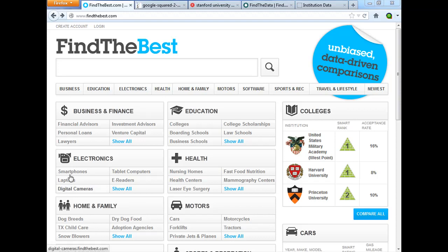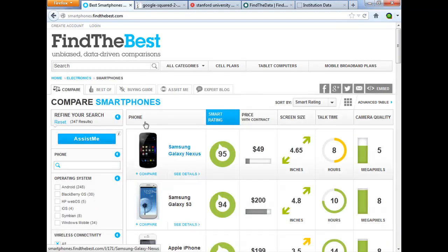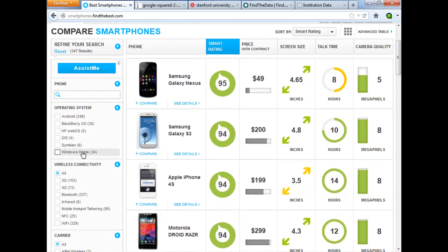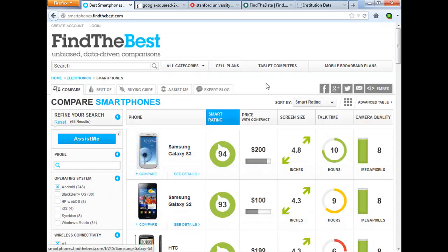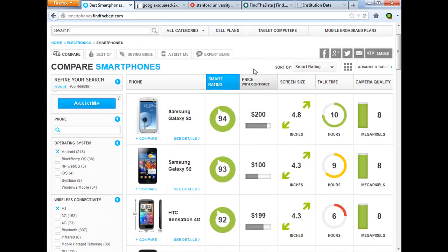For example, let me show you their smartphone infographic. This is a comparison of all the smartphones, and they have picked the data points they want to compare on. They default to the smart rating, but there are other data points like price and screen size that you can rank by. You can also say, give me all the Android phones on T-Mobile — limiting to a specific carrier and operating system — and then re-rank according to whatever data points you're interested in.